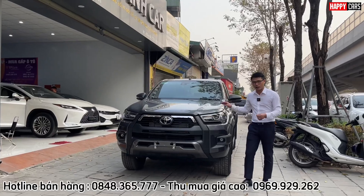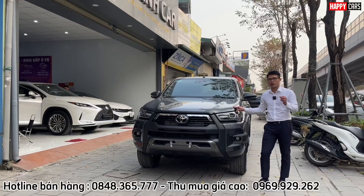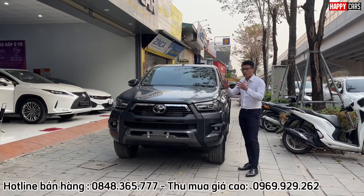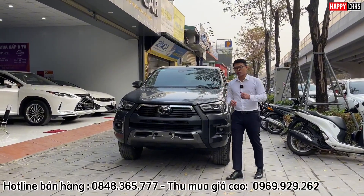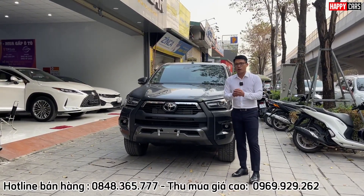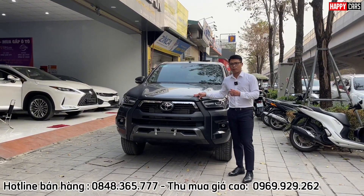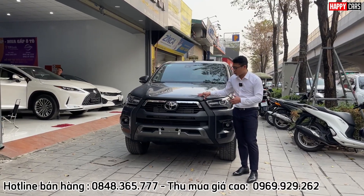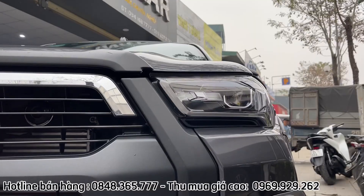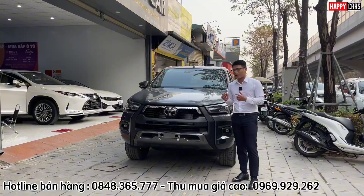Với 1,1 tỷ đồng, giá niêm yết là 1 tỷ, lăn bánh là gần 1,1 tỷ, chúng ta sẽ sử dụng được một chiếc xe 2 cầu. Chiếc xe này dẫn động 2 cầu, động cơ 2.8 lít, rất là khỏe khoắn. Nhiều khách hàng, đặc biệt là khách hàng ở những vùng cao như Nghệ An hay các vùng phía Tây Bắc, rất yêu thích xe 2 cầu này. Tại sao khách hàng lại thích 2 cầu trên Hilux hơn Ranger? Tại vì Hilux bền bỉ, tiết kiệm nhiên liệu, chỉ cần đổ dầu là đi thôi.